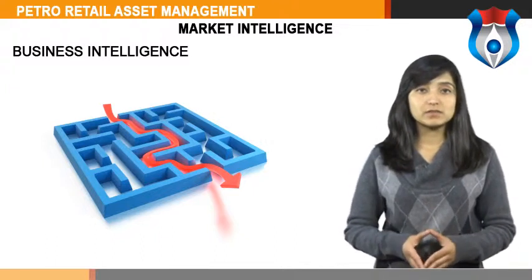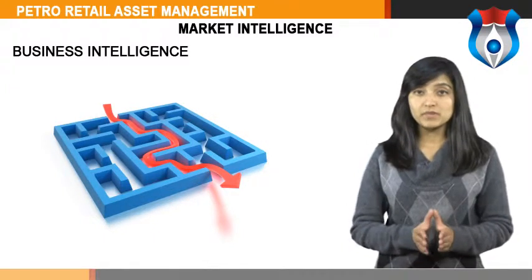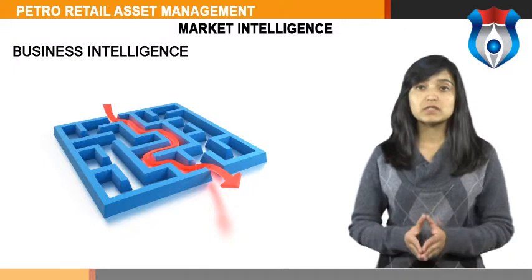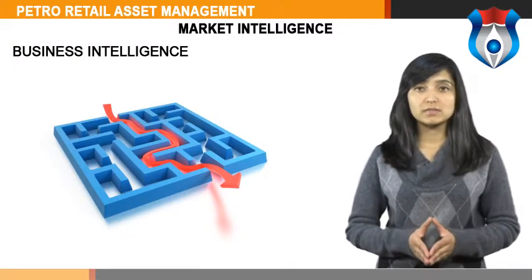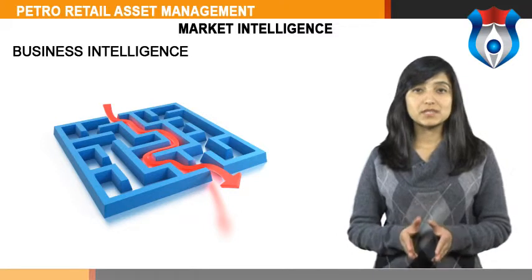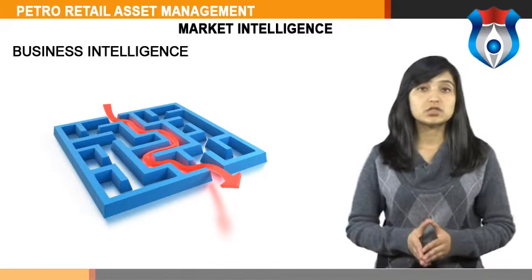Once a business intelligence system is in place, a company can expect to find improved turnaround times on data collection, ideas for new business initiatives, more targeted marketing campaigns, a much more precise picture of customer needs and desires, and a strong understanding of how best to compete with top competitors. The improvement in business agility that comes with business intelligence is substantial in most cases and allows a company to take better advantage of constantly evolving market conditions.